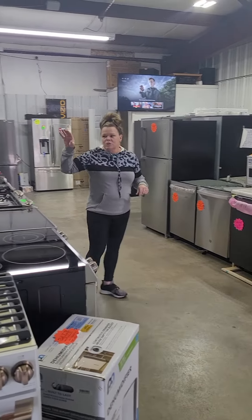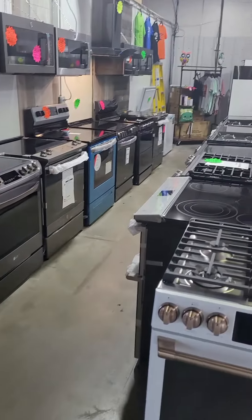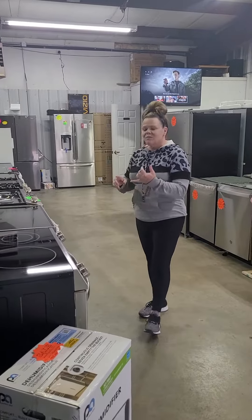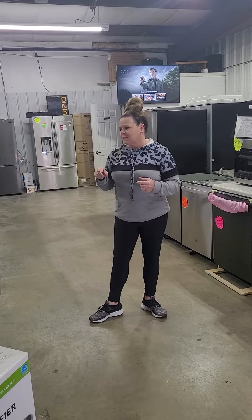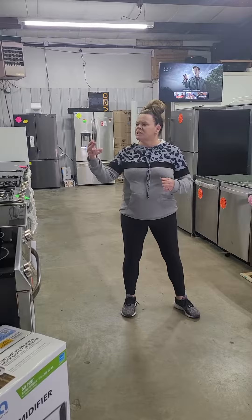Plenty of stoves. We've got gas and electric. We've got induction. I've got slide-ins available. We've got stainless steel, black stainless slate, black slate. I think that's it for color-wise on stoves.